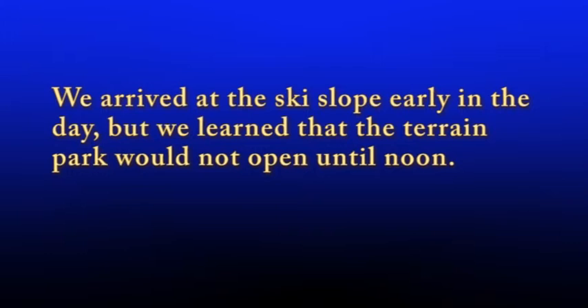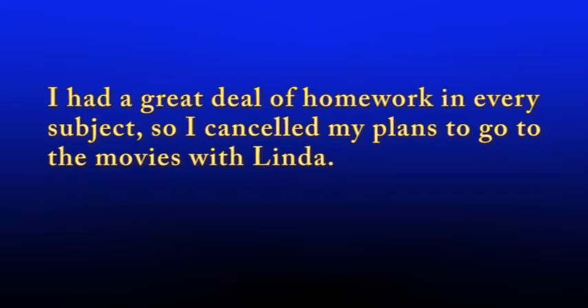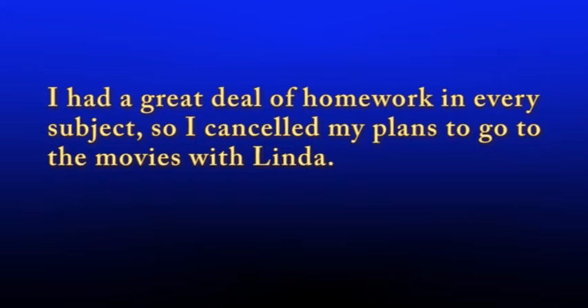Longer independent clauses require a coordinating conjunction to follow the comma. Here are some examples. We arrived at the ski slope early in the day, but we learned that the terrain park would not open until noon. I had a great deal of homework in every subject, so I canceled my plans to go to the movies with Linda. Oscar submitted all his college applications by November 1st, yet he did not receive any responses until March 14th.